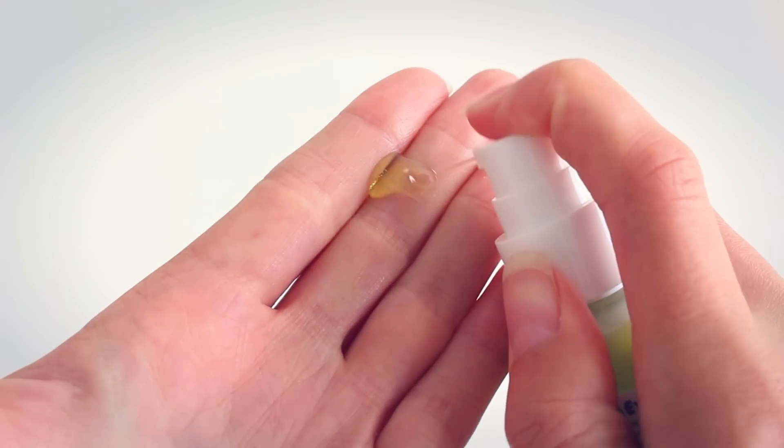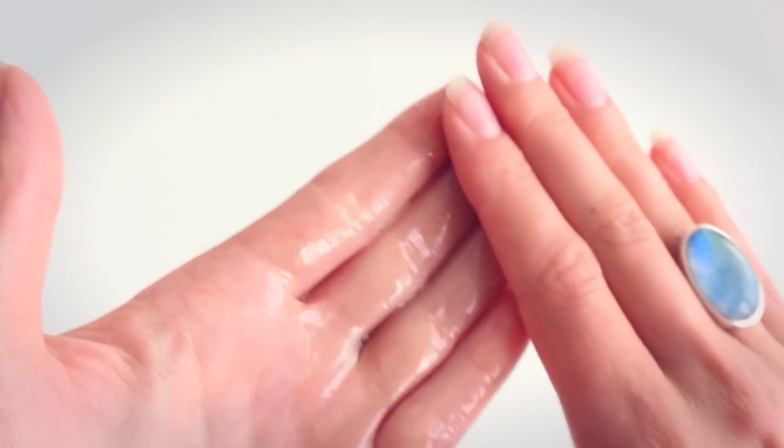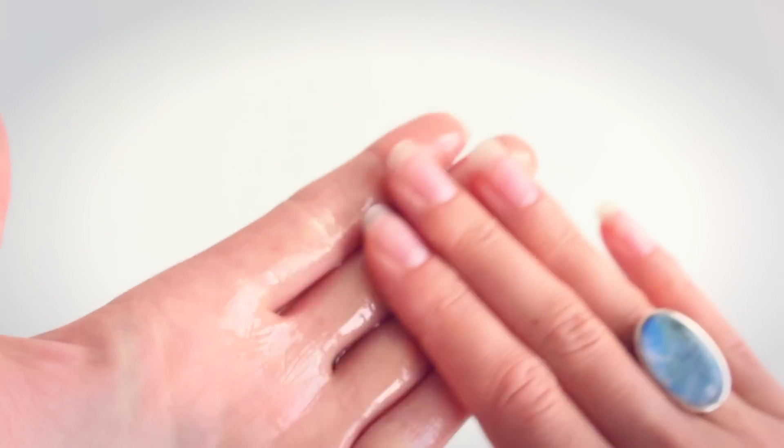So now I'm going to demonstrate how I do the oil cleansing method. I start off by taking a few pumps of oil onto my hand and then massage that into my skin. I usually take at least a few minutes to really work it in and give my face a massage at the same time. Facial massage will help stimulate blood flow to the face, so it's really good for the skin and some people do it for anti-aging.